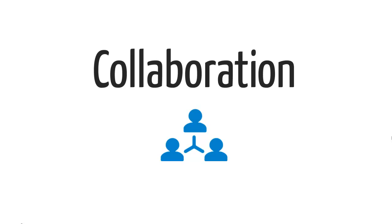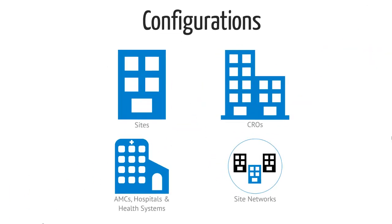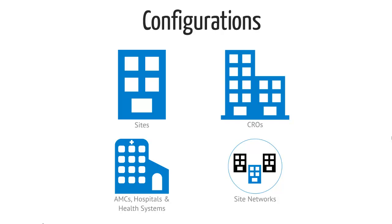By bringing all research components and partners together in real-time, Clinical Conductor provides for faster, more accurate decision-making and improved communication. The collaborative qualities of Clinical Conductor are further enhanced thanks to our new CTMS configurations.